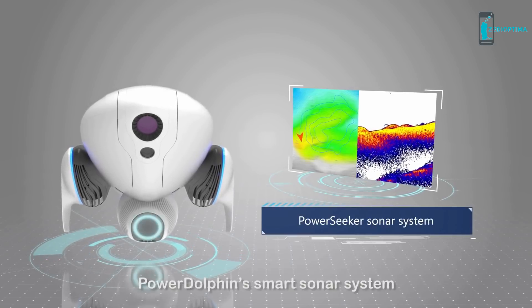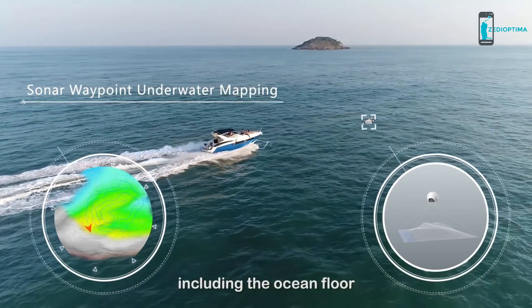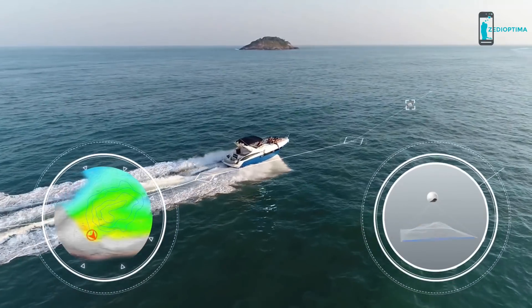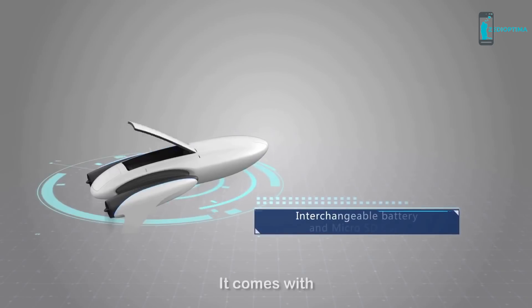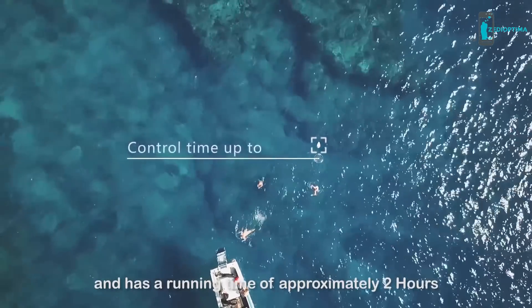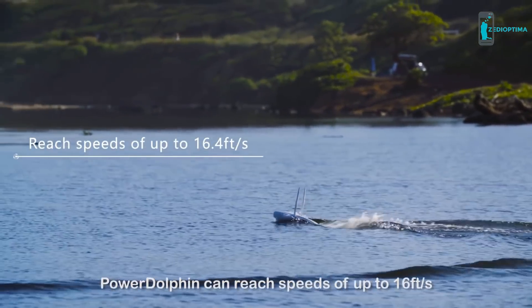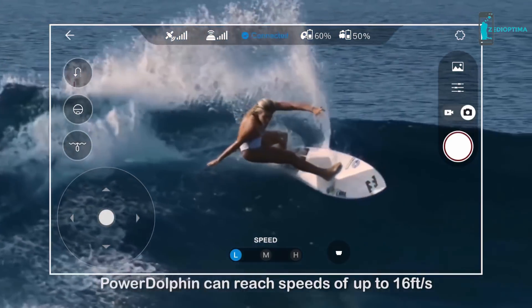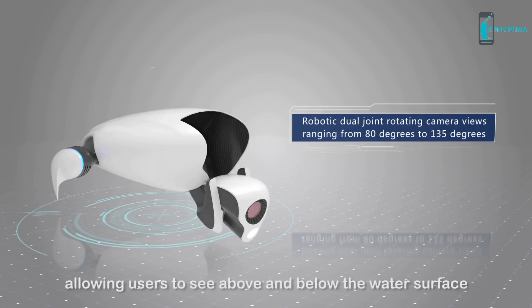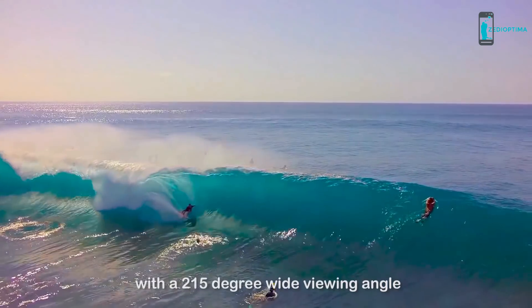Power Dolphin's smart sonar system can generate topographic maps of complex underwater environments, including the ocean floor. It comes with an interchangeable battery and a micro SD card, with a running time of approximately two hours and speeds of up to 16 feet per second. It is equipped with a unique dual-joint rotating camera, allowing users to see above and below the water surface with a 215-degree wide viewing angle.